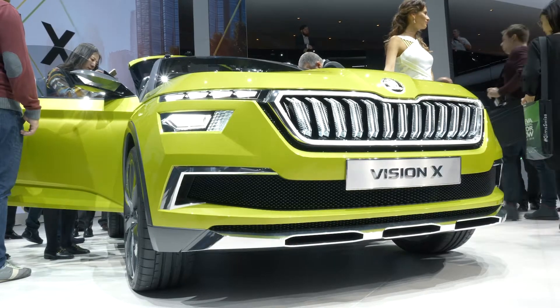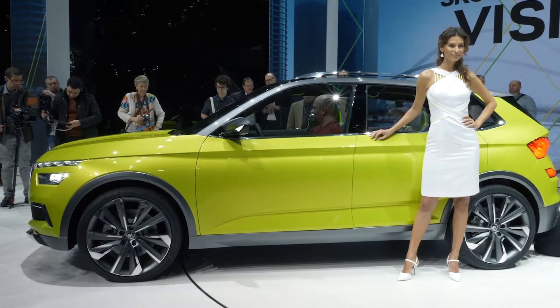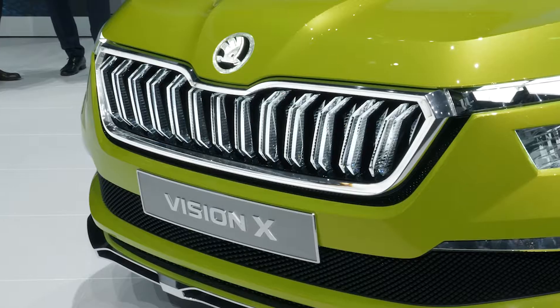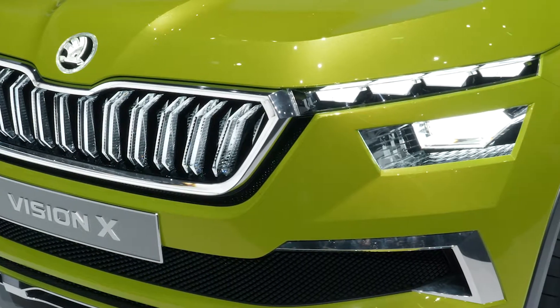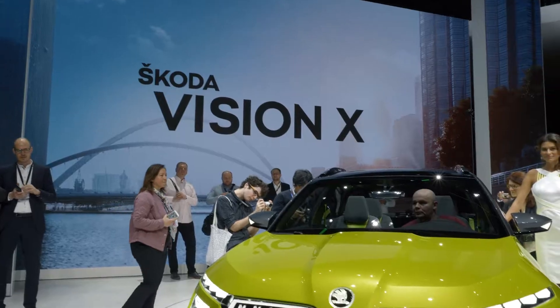Here at the Skoda booth, next to me is Frank Jürgens. You brought a very nice concept — Vision X. What makes this car special? We are very happy to show the Vision X here because the design really is a highlight: a great car with a new design language and a completely new headlamp design, but it offers a lot more.